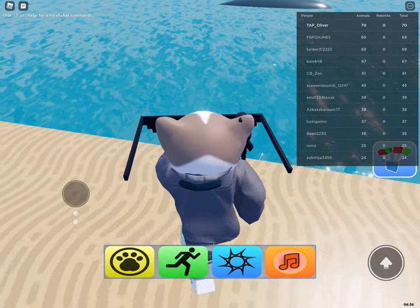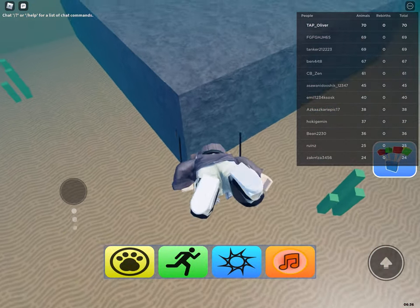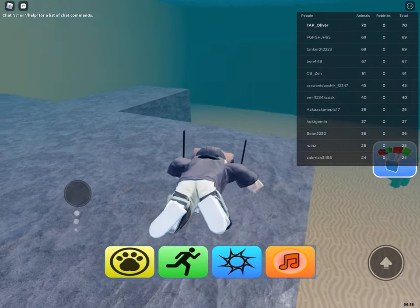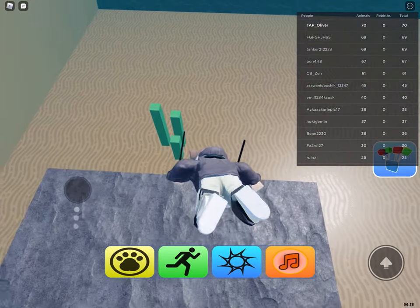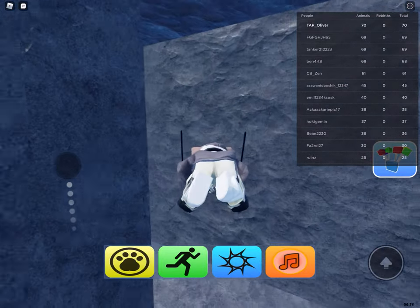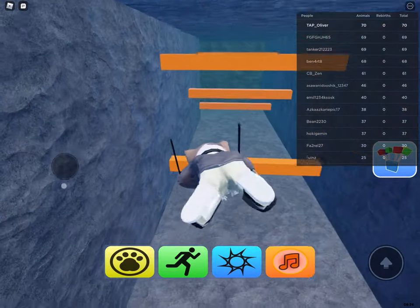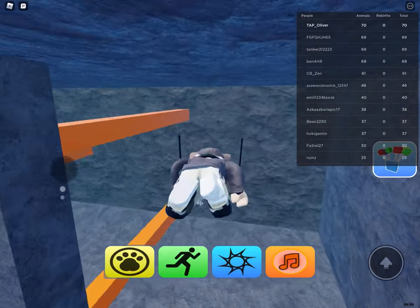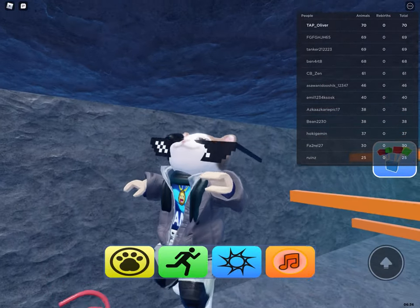You have to go to this rock near jellyfish. And then right here is the entrance. Then you have to go up here and then you have to do this. And there is a truck.